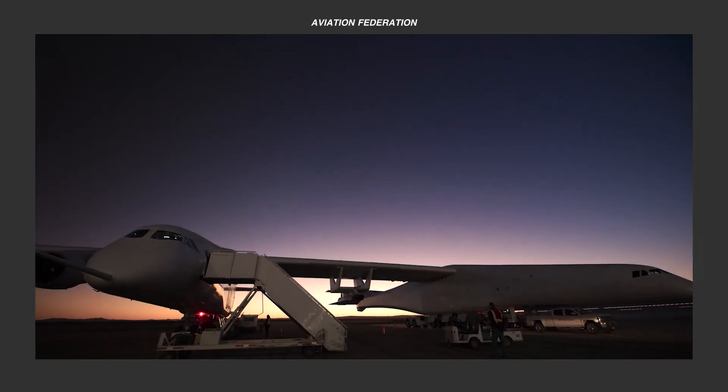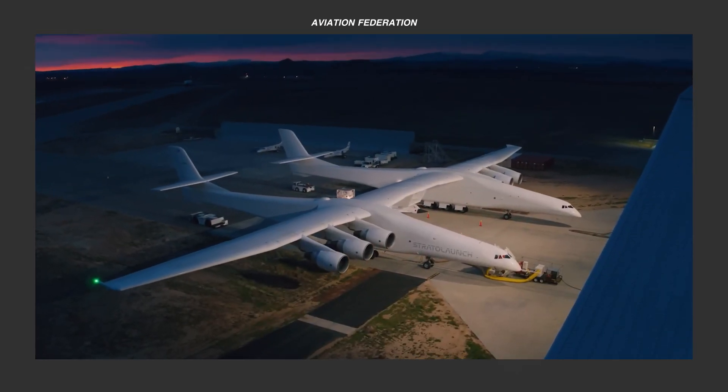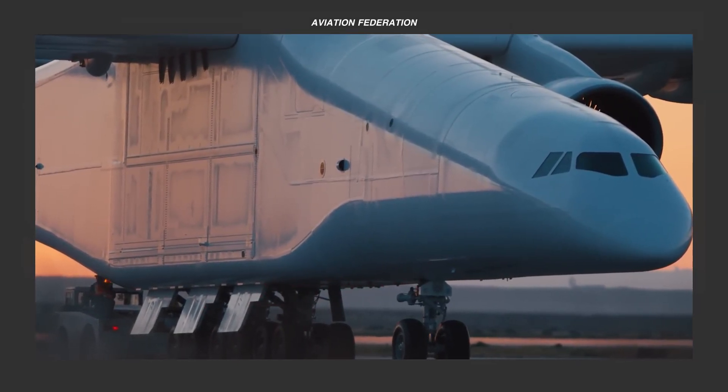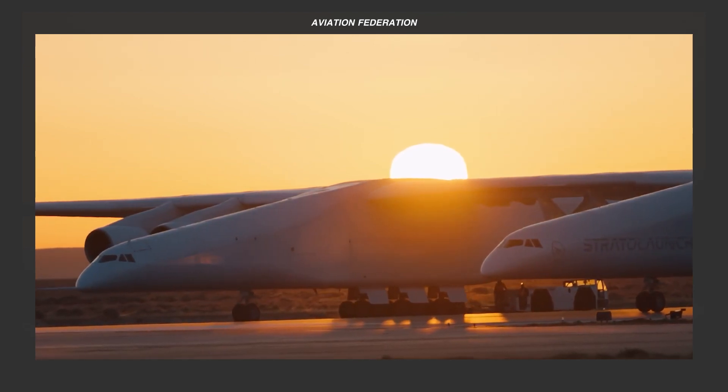Top 5 fascinating reasons to be stunned by Stratolaunch Talon A1. Today, we will look closer at Stratolaunch's Talon A1, an engineering wonder launched on March 9, 2024.